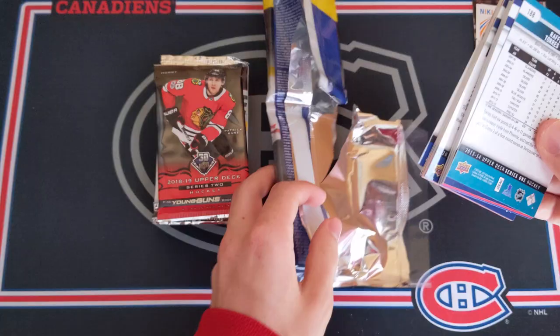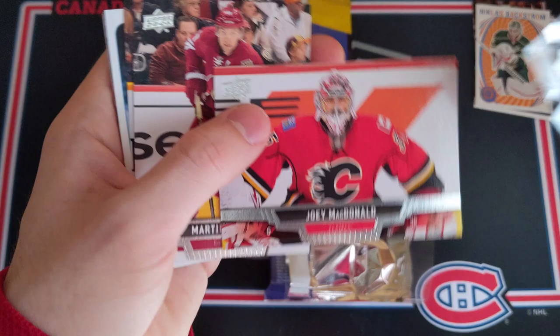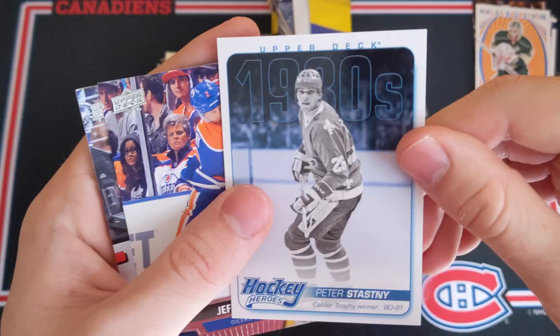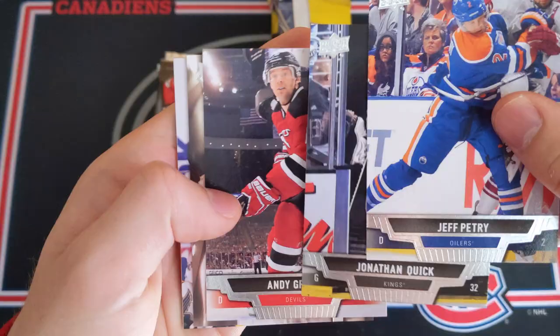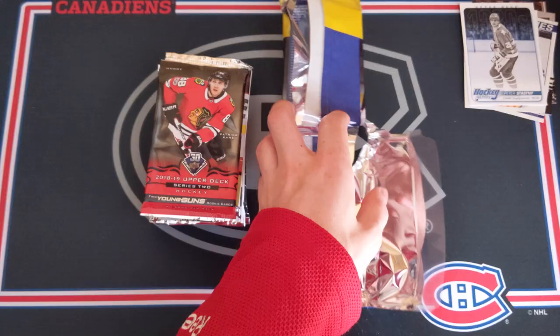Come on, let's get a Young Guns rookie. It seems like we've got a hockey hero, so that's not great. Yannick Hansen, Matt Duchesne, Jared Boll, Jonathan Taves again, Ilya Kovalchuk, Joey McDonald, Martin Hansel, Barrett Jackman, and a Peter Stastny Hockey Heroes 1980s. Not bad, but not a Young Guns. Jeff Petrie, Jonathan Quick, Andy Green, Dion Phaneuf, Brandon Saad, John Carlson, and Rafi Torres. So nothing in that fat pack.